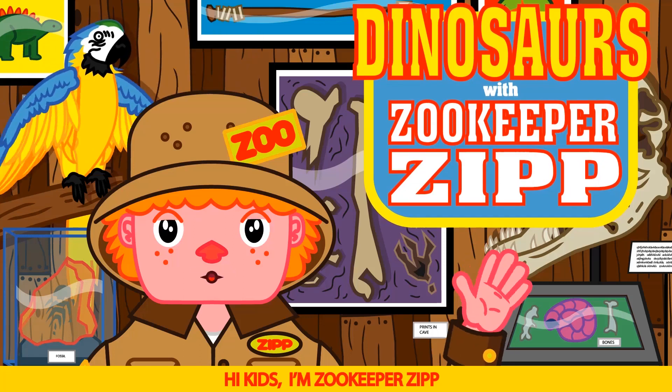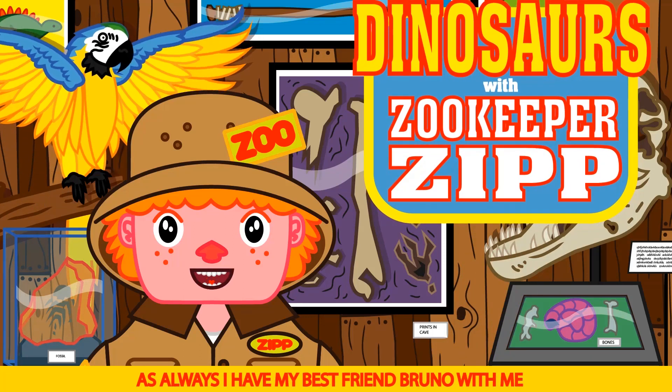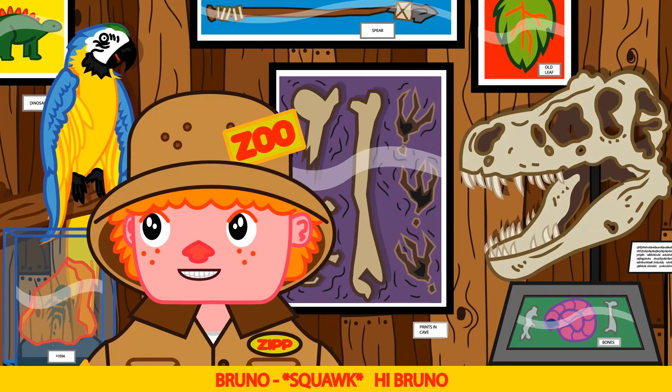Hi kids, I'm Zookeeper Zip and this is our awesome dinosaur show. As always, I have my best friend Bruno with me. Say hi Bruno. Hi Bruno.